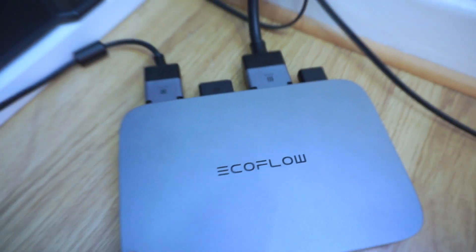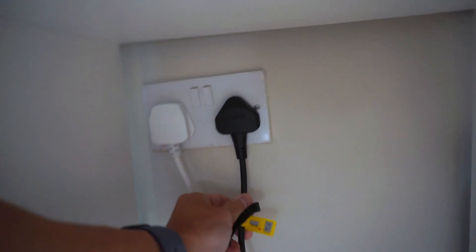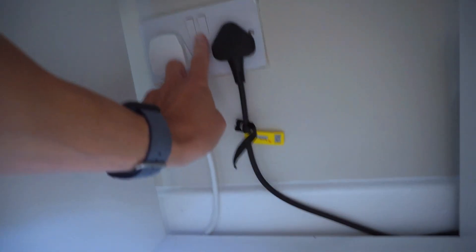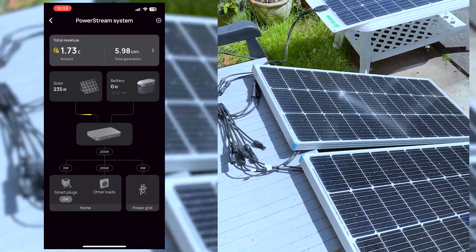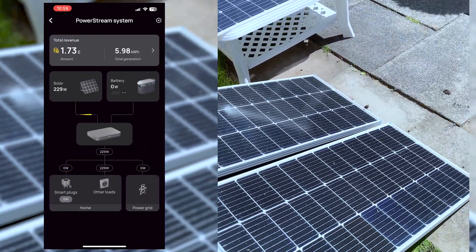It's interesting that most portable power stations draw electricity from the wall socket to recharge, whereas this unit feeds electricity back into the home grid using a normal AC cable. I started recording around 11 am — it was sunny.